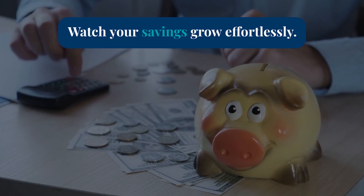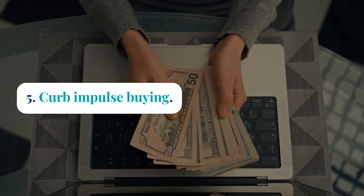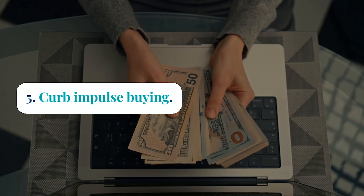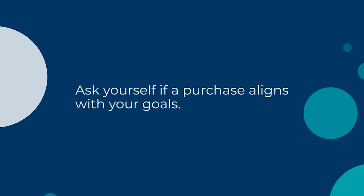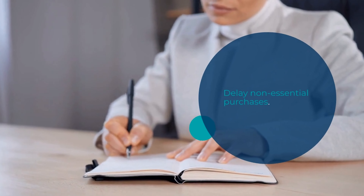Tip number 5 is all about curbing impulse buying. Before making a purchase, take a moment to ask yourself if it aligns with your financial goals. Delaying non-essential purchases can help you avoid buyer's remorse and save money in the long run.